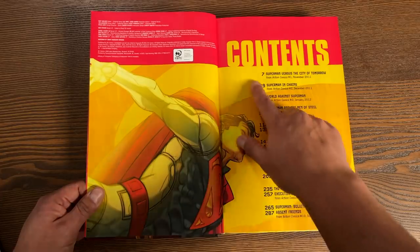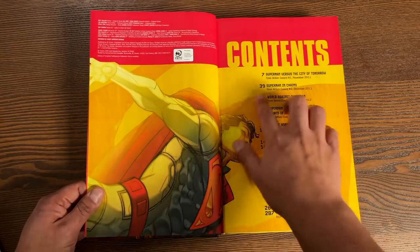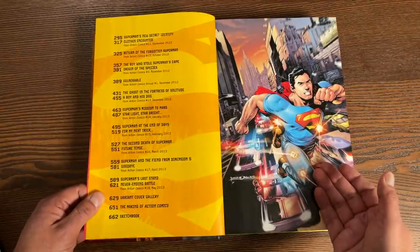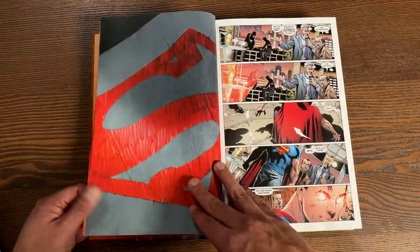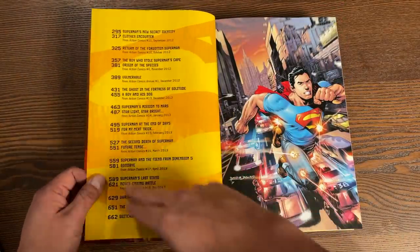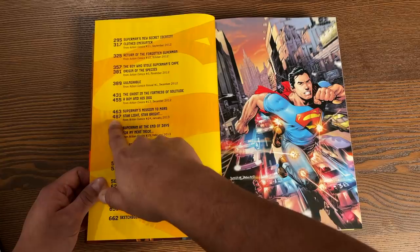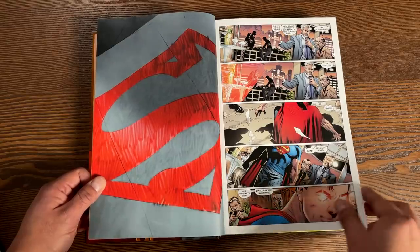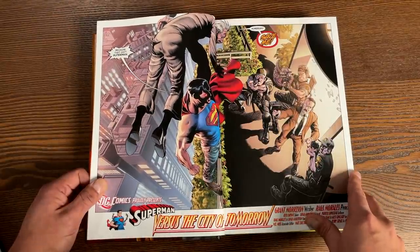It starts off with a table of contents — love that. Page seven, Action Comics number one. Page 39, Action Comics number two. So here we have that picture from the spine from Rag Morales, and it is the cover to issue number one. They give you the page number where each chapter or issue starts — Action Comics number 14 starts on page 487. And as I mentioned, a lot of these issues had backup stories.